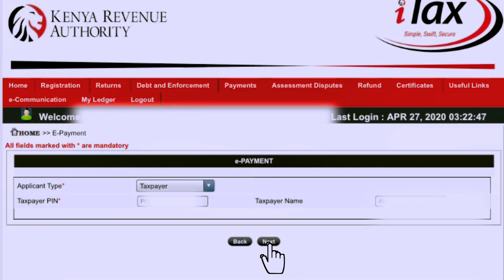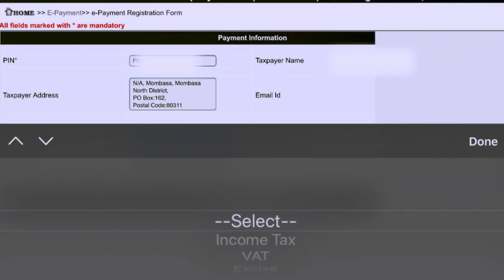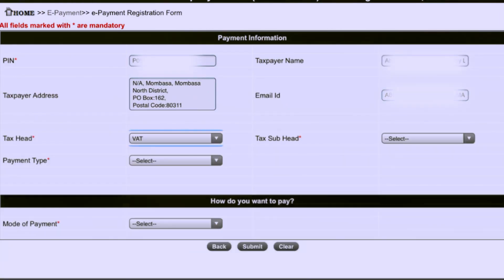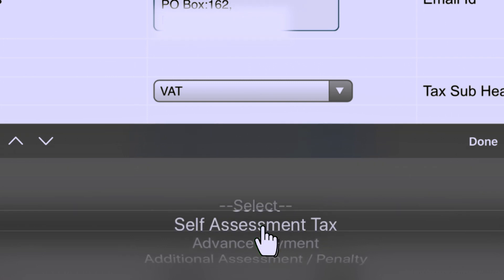On the ePayment, click Next. On the Payment Information, click on the Tax Head. On the Tax Head, click VAT. On the Tax Subhead, select Value Added Tax. On the Payment Type, select Self-Assessment Tax.